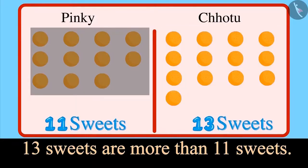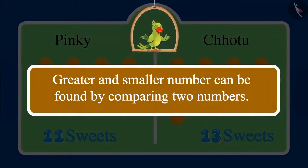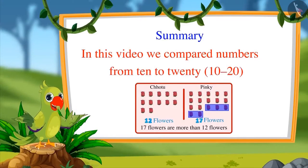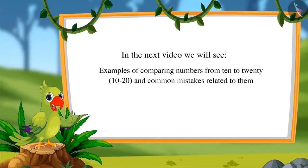That means 13 sweets are more than 11 sweets, so you have more sweets in your plate. Yes, Pinky. Come on, let's distribute all the sweets to our neighbors. So, children, in these examples you saw how Pinky and Chotu compared two numbers and found out which number is greater. You can also compare the number of such objects around you. That is all for today. In this video we compared numbers from 10 to 20. In the next video we will see some more examples of comparing these numbers and some common mistakes related to them. Till then, bye friends.